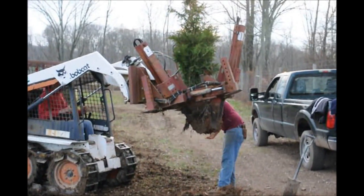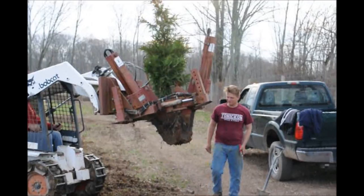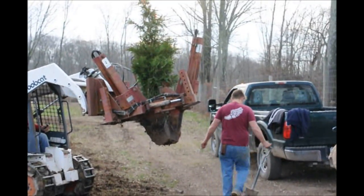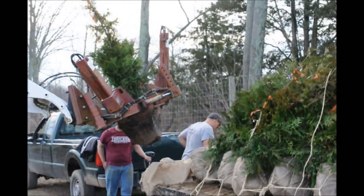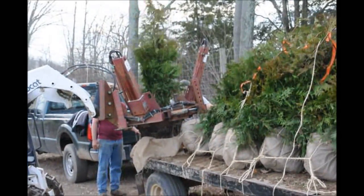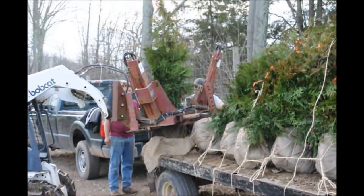These are green giant arborvitaes being dug at Highland Hole Farm. We deliver and plant these to many locations on the east coast. We grow thousands of green giants, Norway spruces, white pines, deciduous trees, and other trees and shrubs for your landscape. Give us a call at Highland Hole Farm, 215-651-8329.